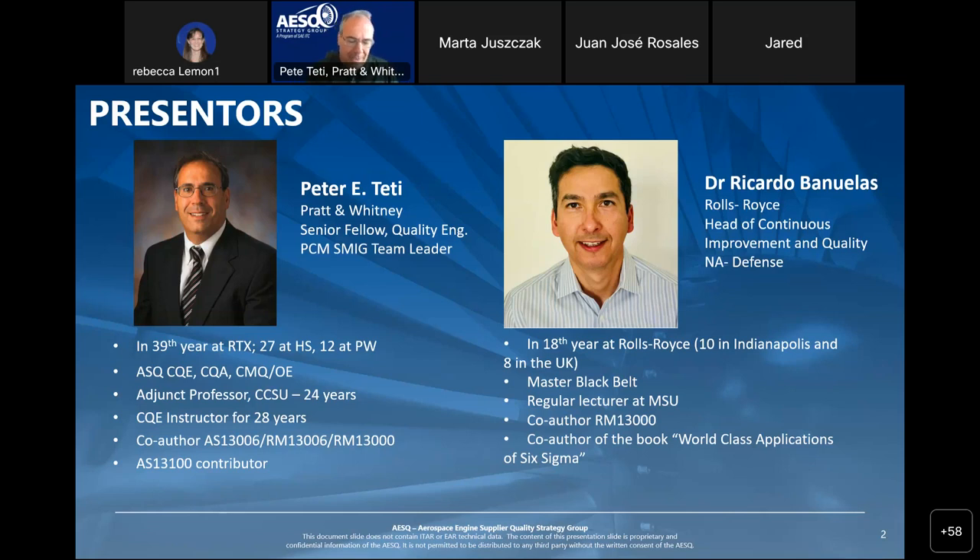Thank you, Pete. My name is Ricardo Benulis. I work at Rolls Royce as Head of Continuous Improvement and Quality in North America. I've been in the company for around 18 years — some of that time in the UK, but now I'm based in Indianapolis. I'm also a certified RM 30000 and Master Black Belt. Next slide, please.